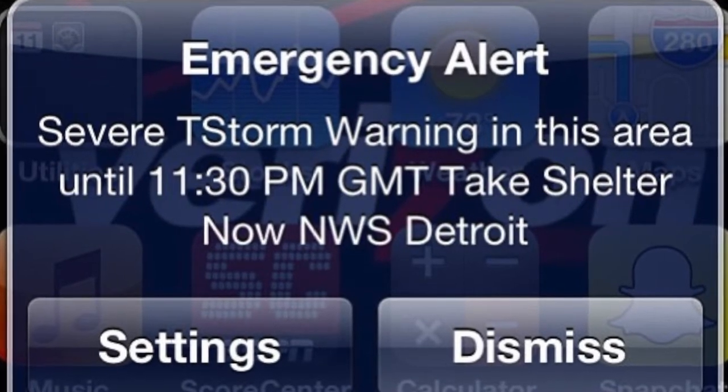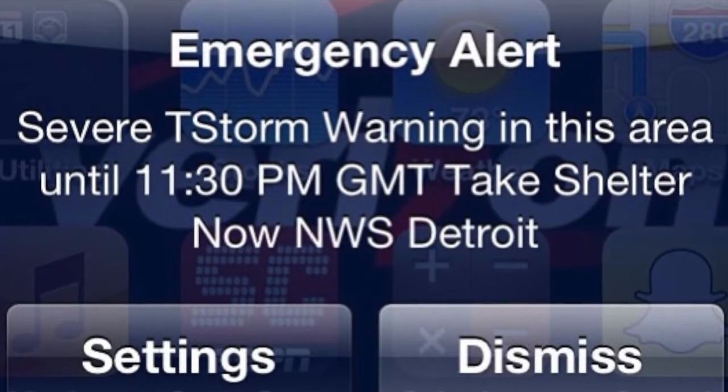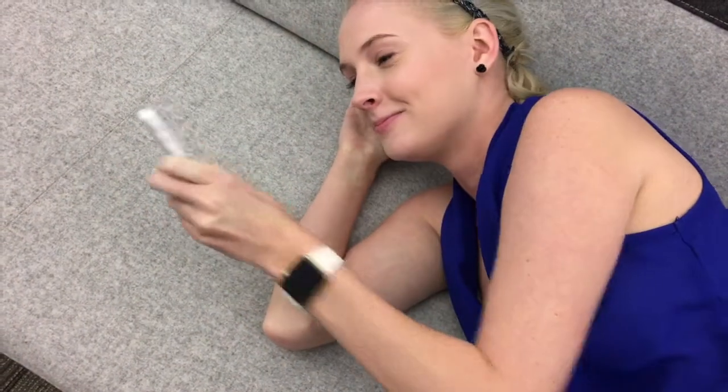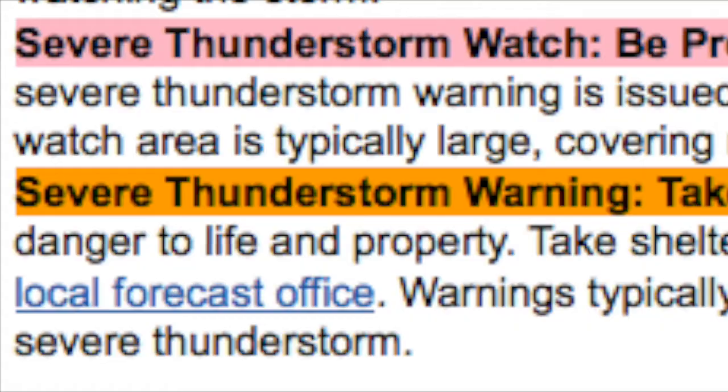The number one mistake and one of the most important things not to do is to ignore the warning. How many of us have been at dinner or on the couch at home when we hear our phones ping and a government alert shows up saying there's a severe thunderstorm and we've done nothing? It is important to take action during the warning because this means severe weather conditions are currently happening.